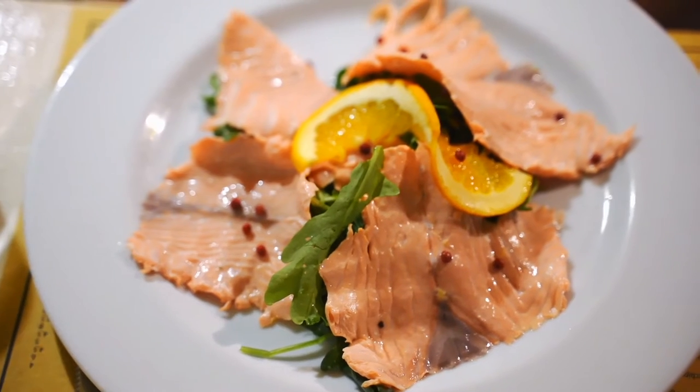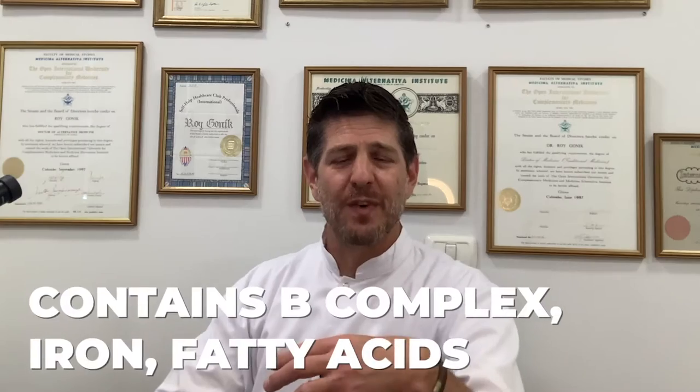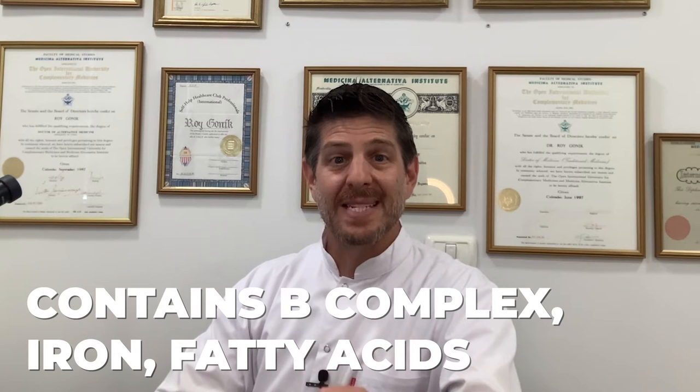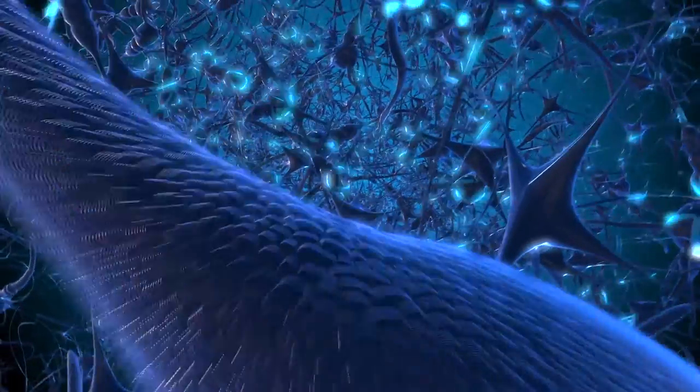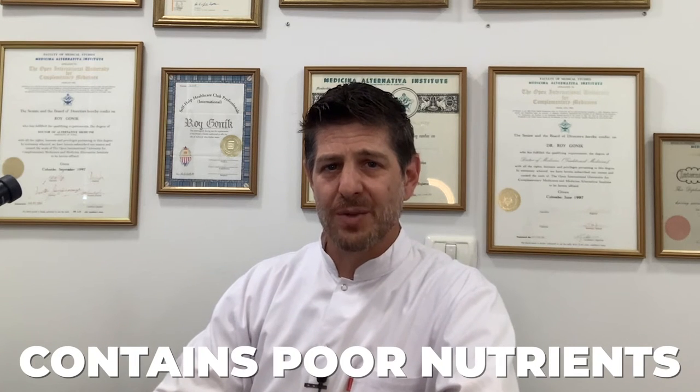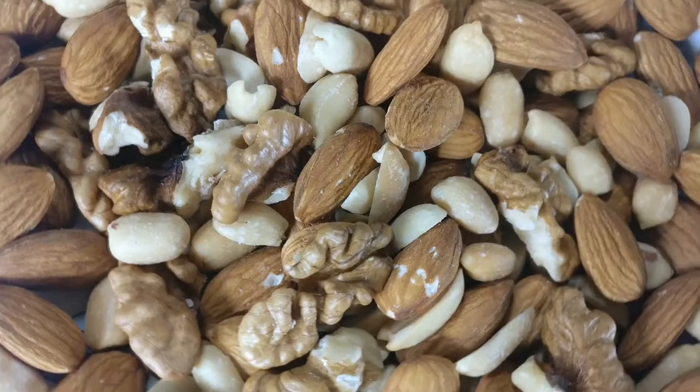Wild-caught fish also provide a lot of B-complex vitamins, which allow our body to function at its best. It has iron, essential fatty acids that are very important for our immune system and nervous system. So wild-caught fish is really highly nutritious and rich in all those phytonutrients, as opposed to farmed fish, which are very poor in these nutrients. Go for the wild-caught fish.